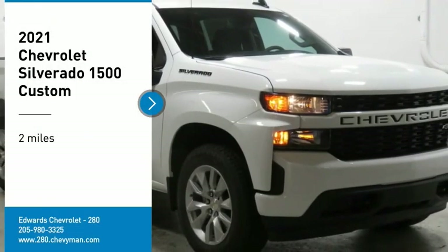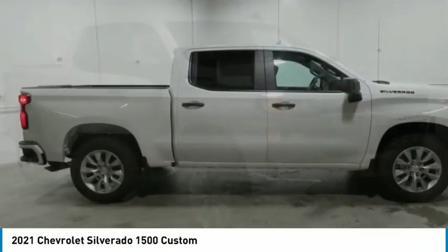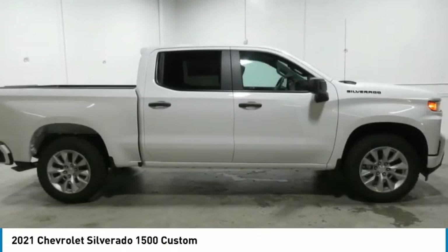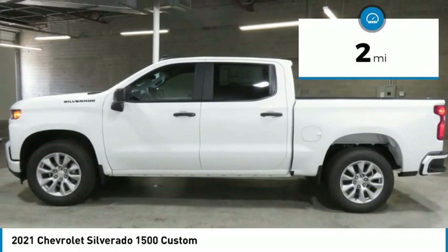Stop by and take a look at the 2021 Silverado 1500. The Chevy Silverado 1500 has the lowest cost of ownership of any full-size pickup. This vehicle has less than 100 miles.